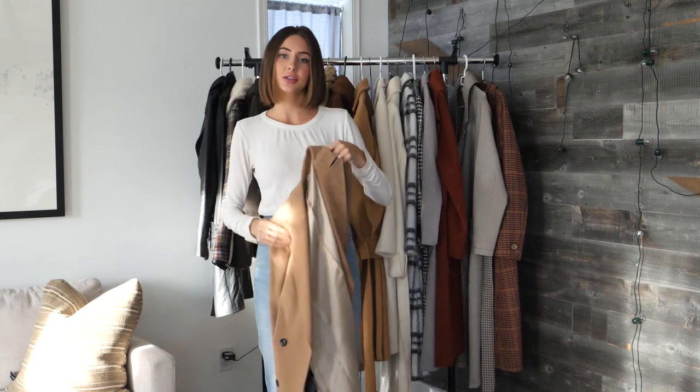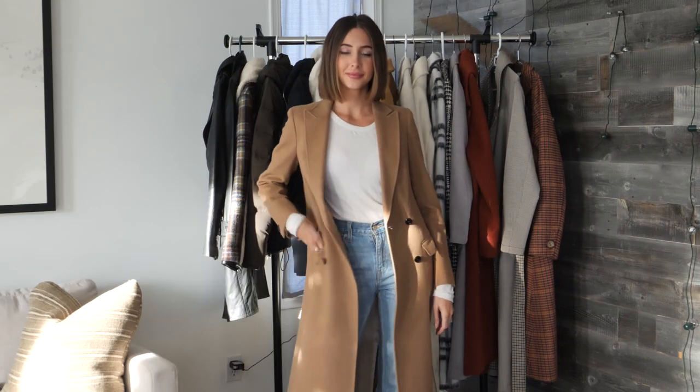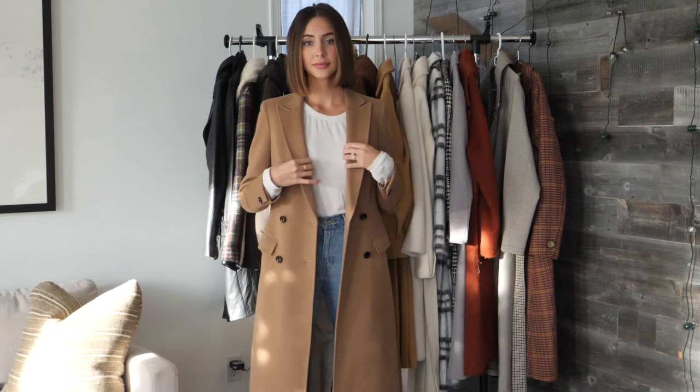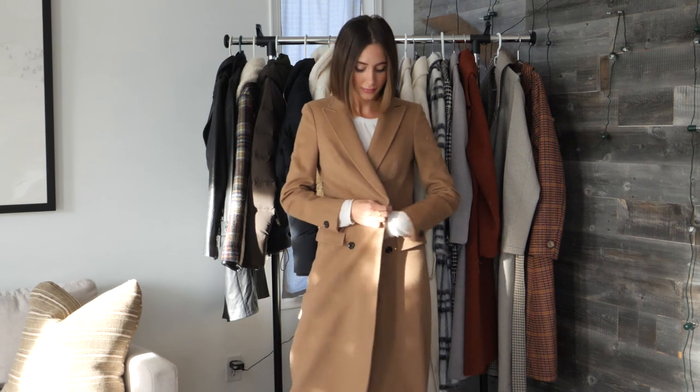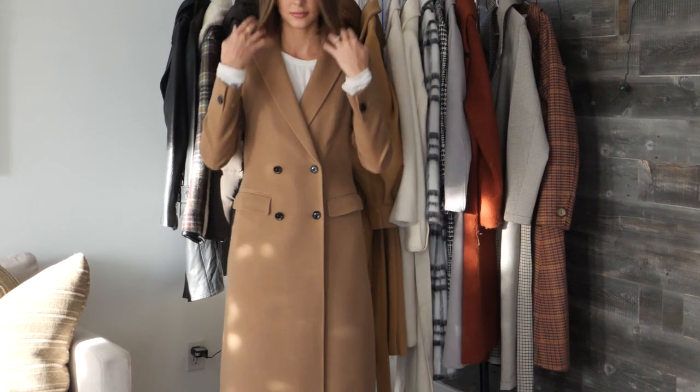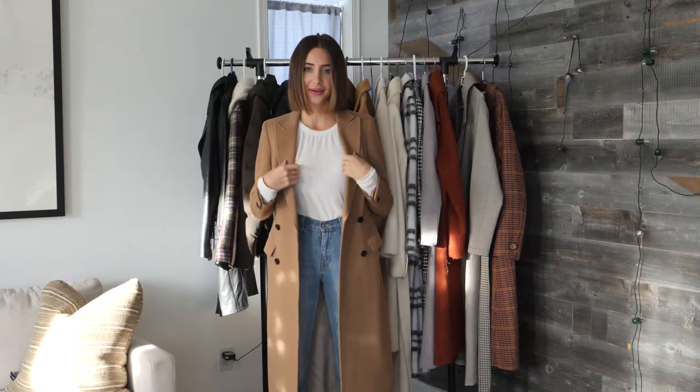Moving on to the more structured camel coat. This one is from Suisse Studio. This is definitely an investment piece, but this is my favorite coat in my closet for three years in a row now. It's ankle length and it just goes with anything I throw on. Every single time I wear this coat I get compliments.